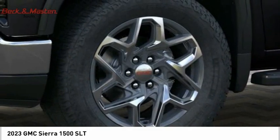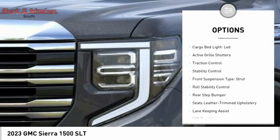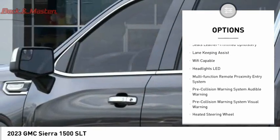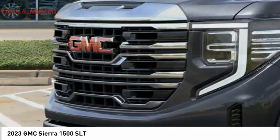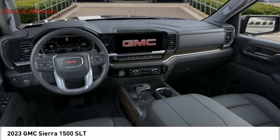Here are some of this vehicle's great options: power windows with safety reverse, tailgate step, remote engine start, cargo bed light, LED, active grille shutters, traction control, stability control, front suspension type strut, roll stability control, rear step bumper.